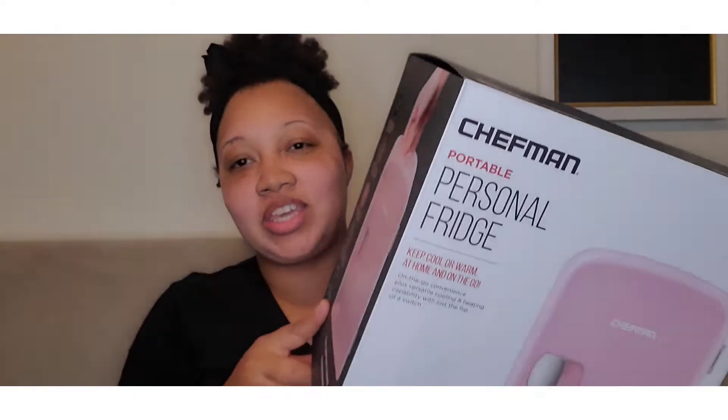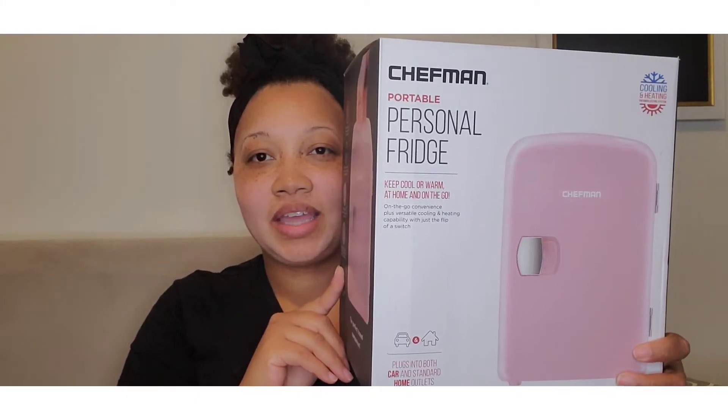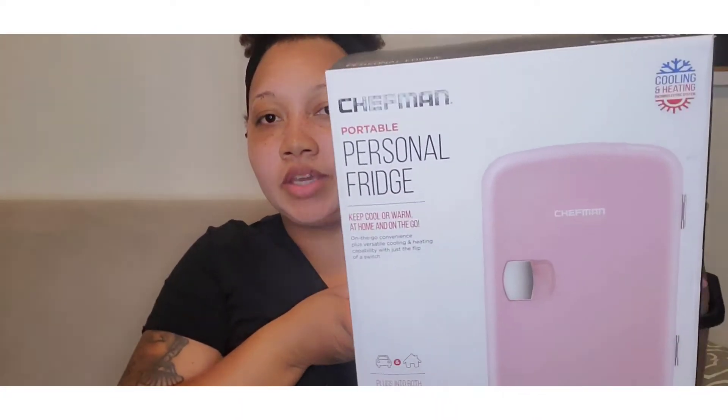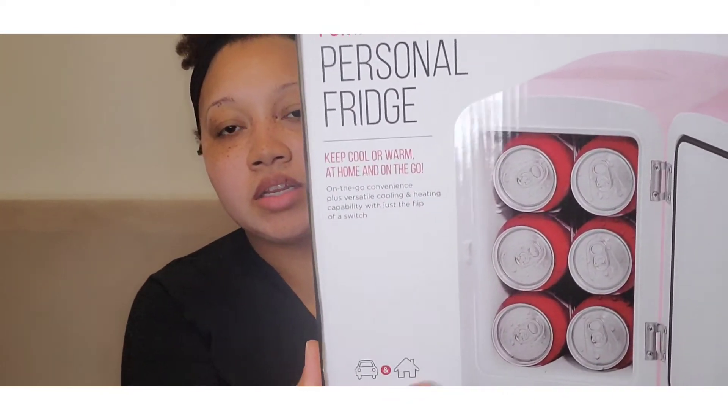I thought it would be super cute — yes, this is Amazon shopping late at night, so don't judge — but my husband said, 'Oh, that's a great idea, get a little mini fridge,' and I was like, 'Wait, I ordered one!' So this little mini fridge is super cute. It's by the brand Chefman and it comes in this cute little box that just says 'Personal Fridge.' It is super small.